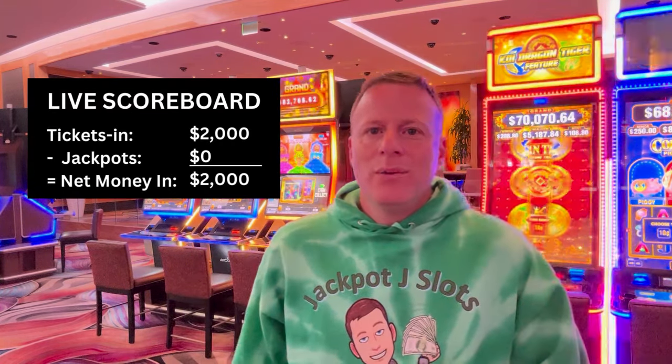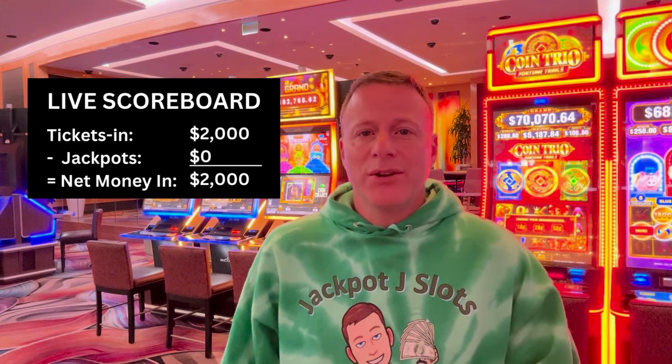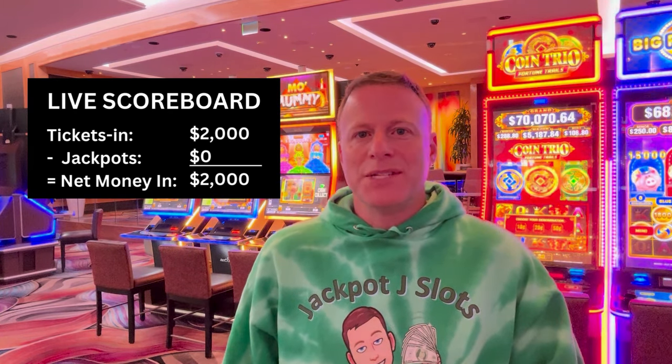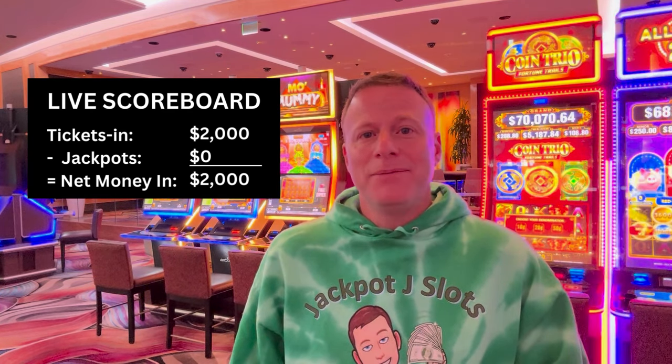So we are going to show what we start with — for example, two thousand dollars — and if you look at the credits in the machine you will be able to see exactly where we are. So if we started with two thousand dollars and there's twenty-five hundred dollars in the machine, that means we're up five hundred dollars.